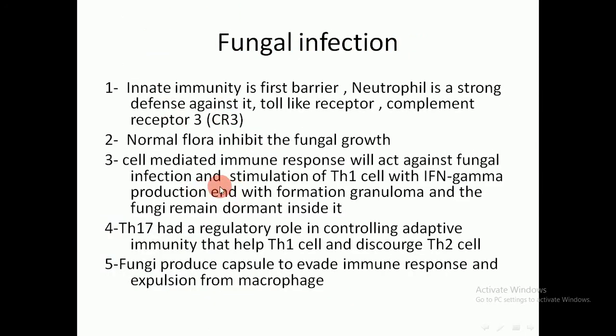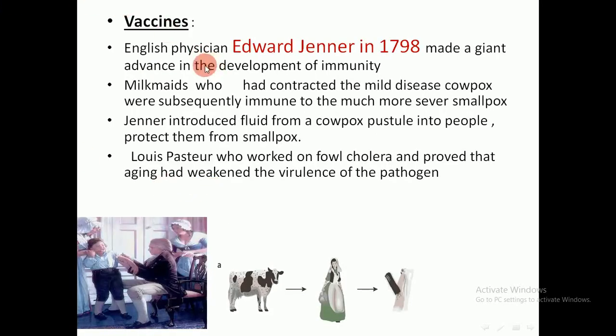Now we move to vaccines. The history of vaccines begins with the English physician Edward Jenner in 1798, who made a giant advance in the development of immunity. He found that milkmaids who dealt with cows infected with cowpox became immunized from the virus. Edward Jenner used the fluid from the pustules of cowpox and started to immunize the population against cowpox.